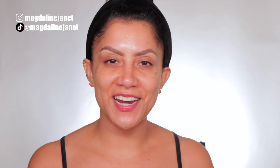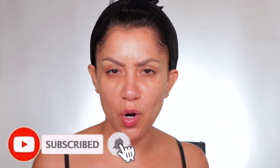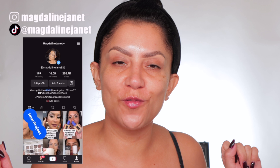Hello, welcome! My name is Magdaline Janet. If you're new, welcome to the fam — please don't forget to like and subscribe because we're always here having a good time. Come visit me on TikTok and Instagram because I'm always there. And of course, welcome back to my oldies but goodies.